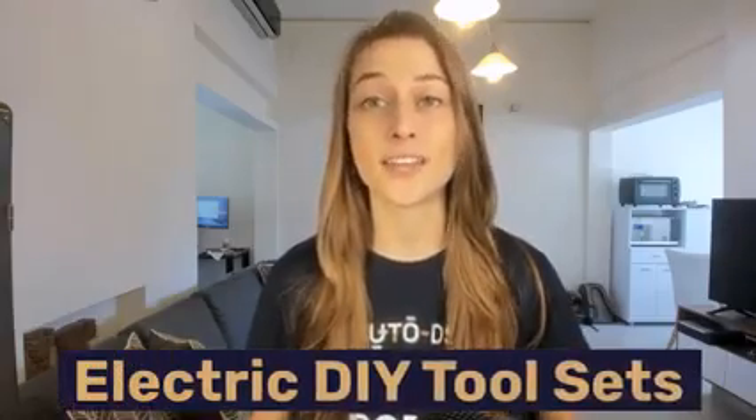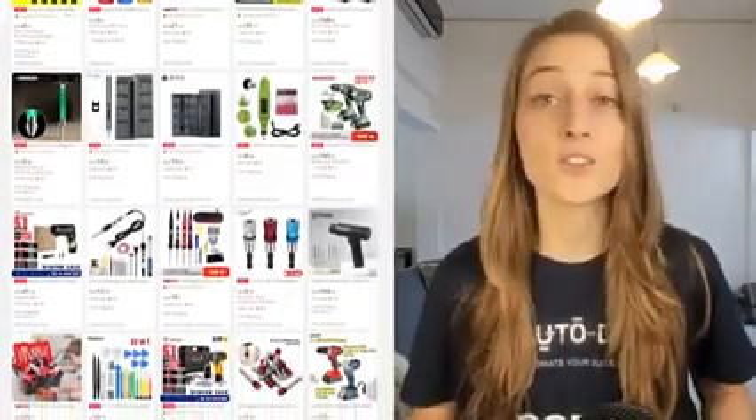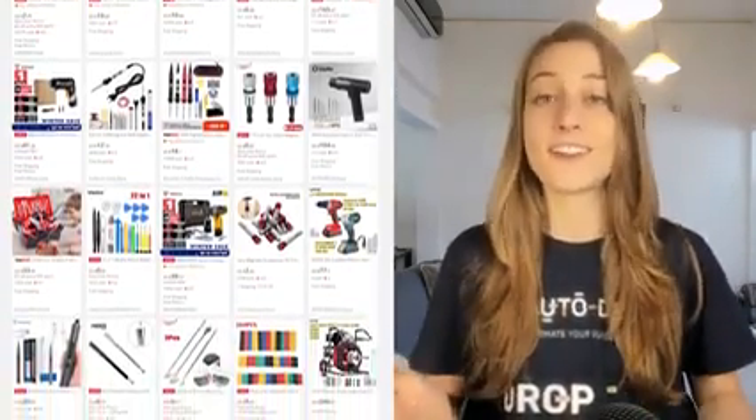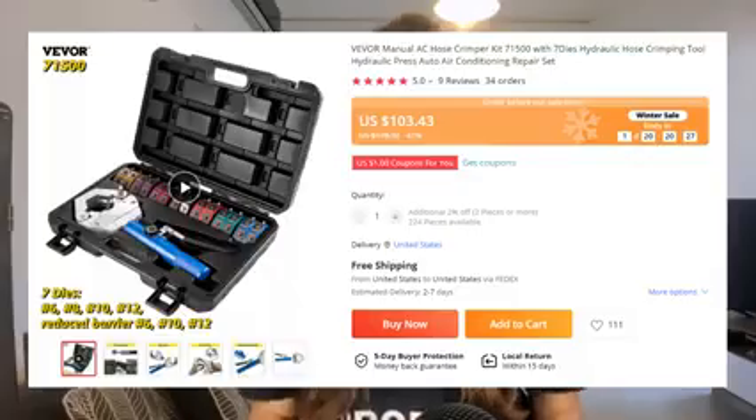Our first product of the day is electric tool sets in the home improvement niche. This is a great product to market towards professionals who have jobs to do and also to DIYers that just love fixing stuff around the house. Because this is typically a higher ticket item, you have a great opportunity to earn higher profit margins on each sale.